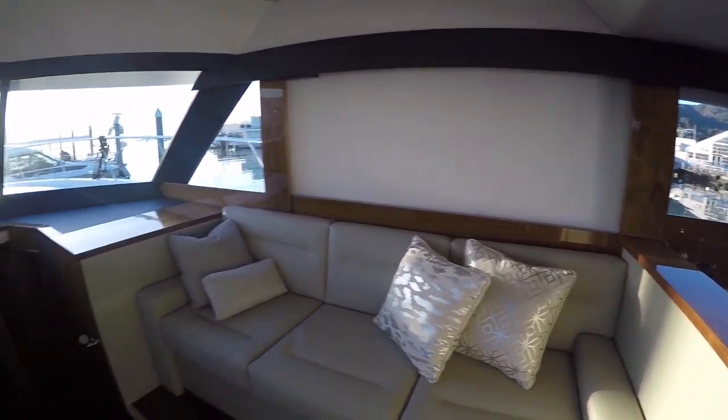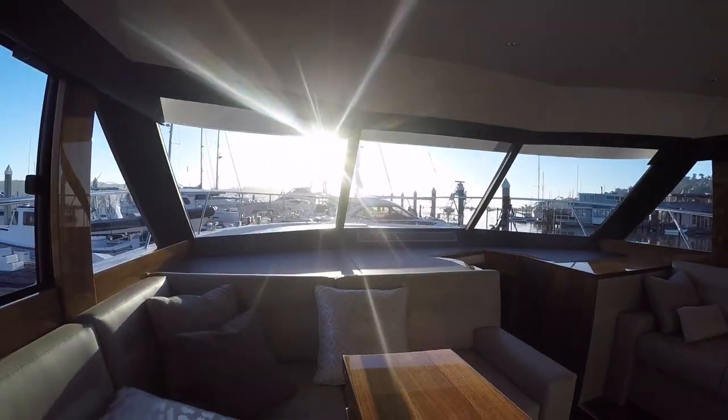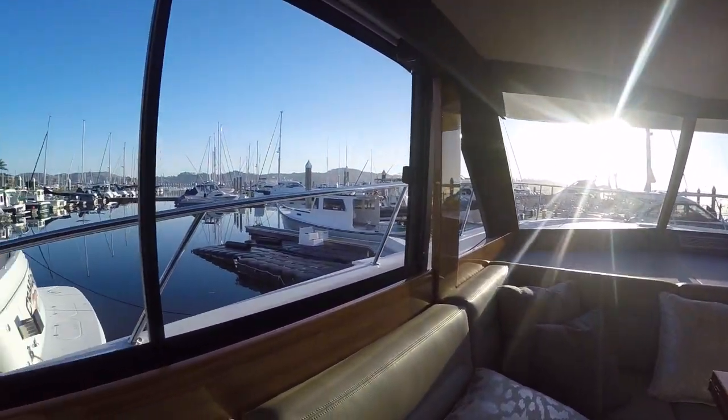The shade is down because some sun was coming in. When you're sitting here, the TV is at eye height — this is your view.